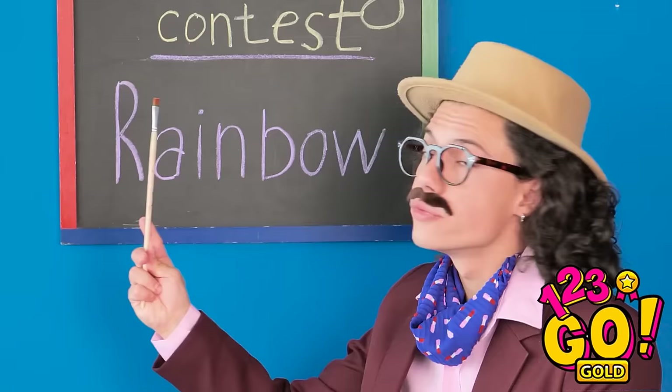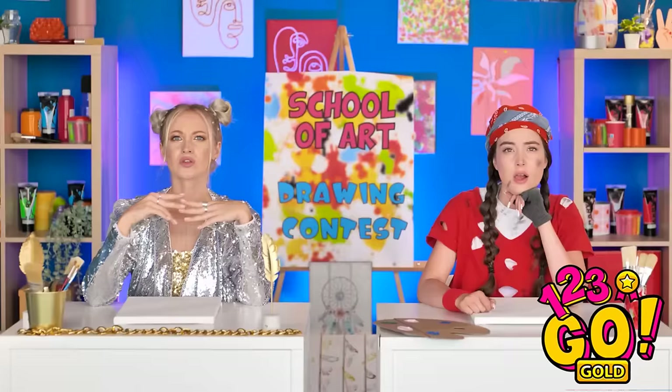Okay. Are we ready for some drawing? Let's warm up with a rainbow. A rainbow, huh? That's one heck of a warm-up. I know! My bag of stuff can finally come in handy!